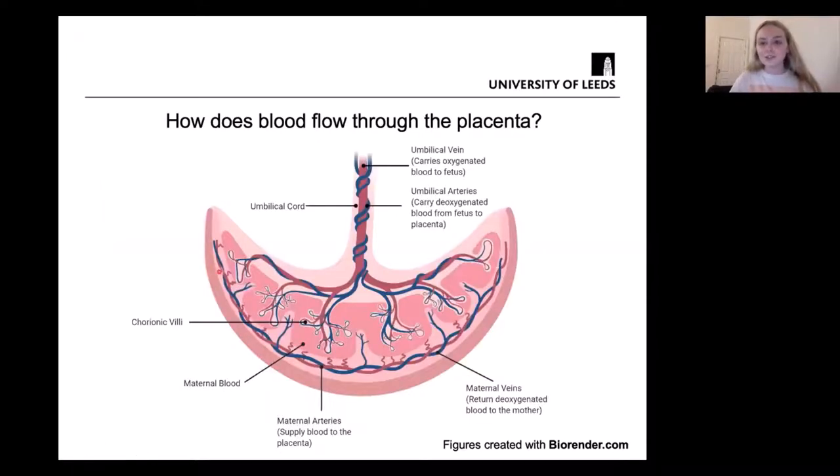The placenta is highly vascularized, so it contains lots of blood vessels. How does blood actually flow through the placenta? On the fetal side we have the umbilical cord, which is what attaches the placenta to the fetus. Within it are umbilical blood vessels — the umbilical vein and two umbilical arteries — and these branch into tree-like structures known as the chorionic villi.